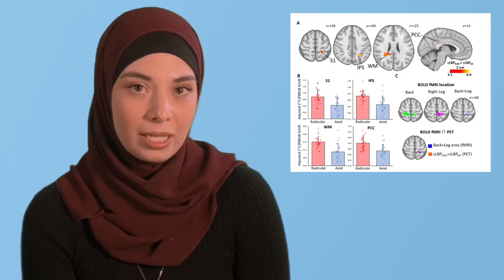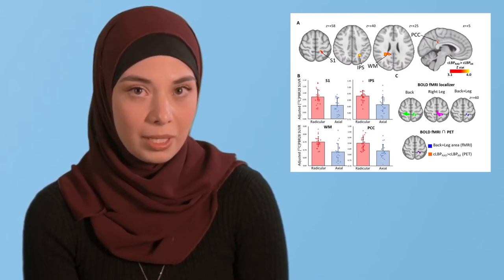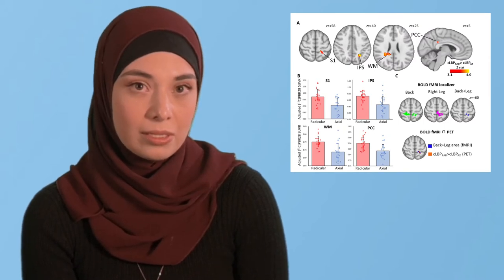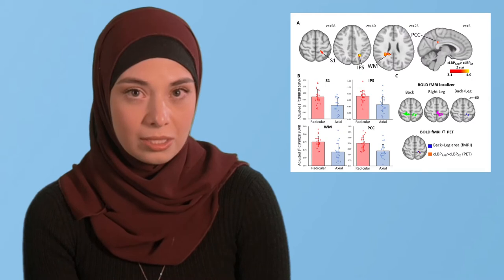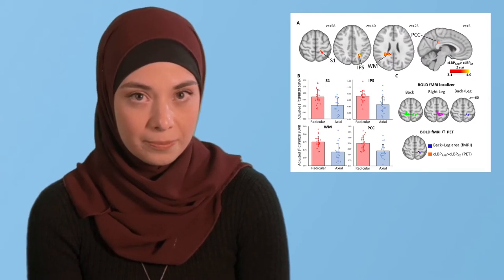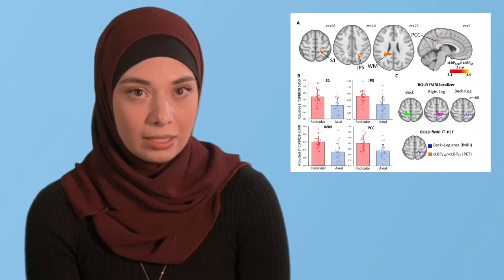First, we compared the PET signal across groups. We found that radicular low back pain patients demonstrated elevated PET signal in the primary somatosensory cortex — the S1 — compared to axial pain patients. This is shown on the top row of this figure. Interestingly, this portion of the S1 overlapped the somatotopic representation of the back and leg in S1.